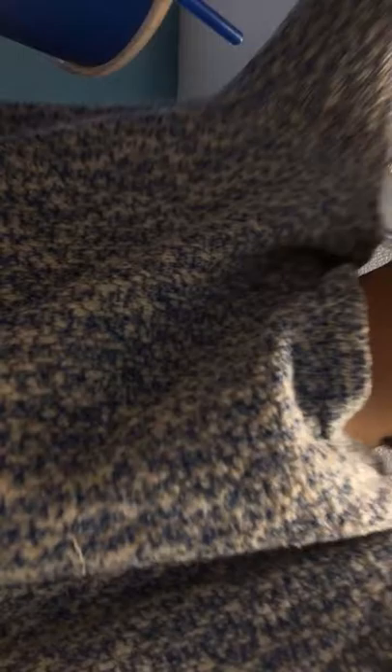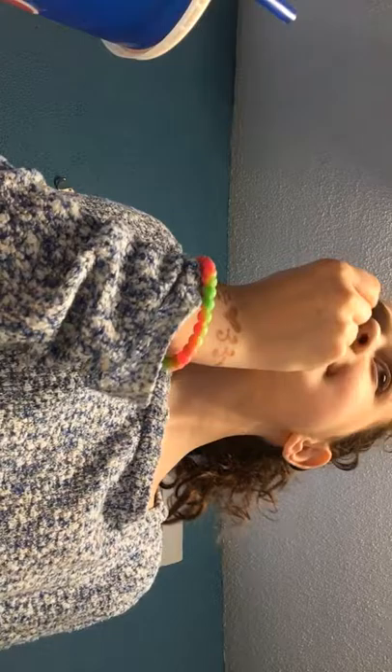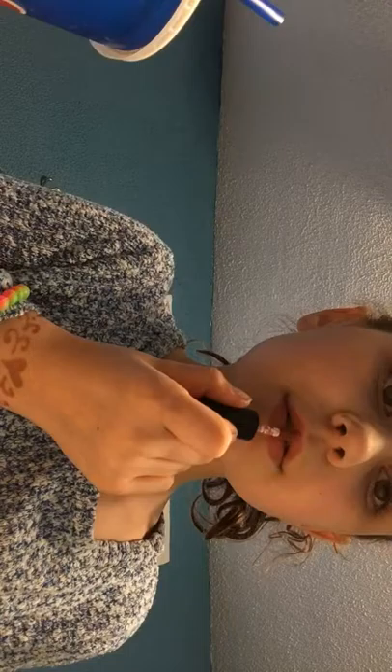I'm going to use this lipstick right here — it's by Tarte. I'm going to put it on. This is usually the makeup I do every day — just eyeshadow, mascara, and lipstick.